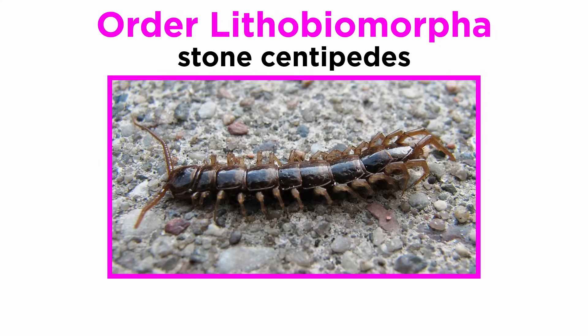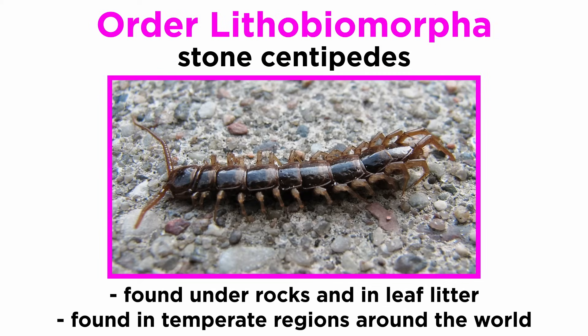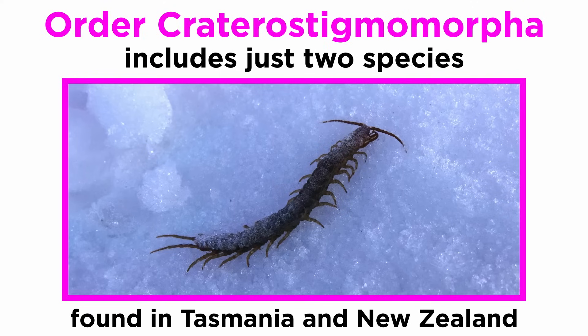Order Lithobiomorpha includes the stone centipedes, which are commonly found under rocks and within the leaf litter where they hunt. They are the second most diverse of the centipede orders, and are found in temperate regions around the world. Order Craterostigmomorpha includes just two species found only in Tasmania and New Zealand.